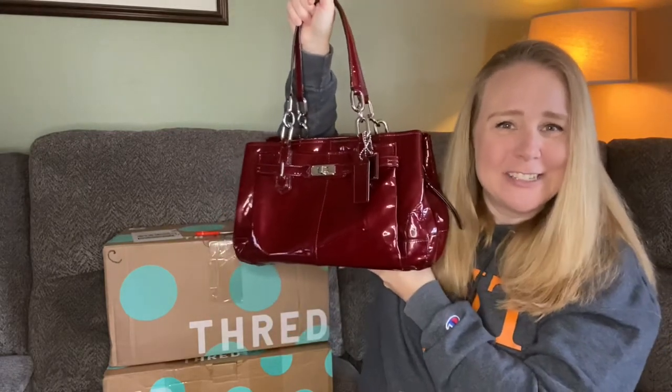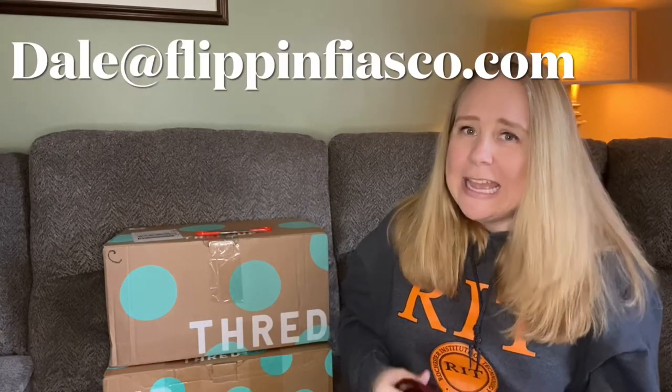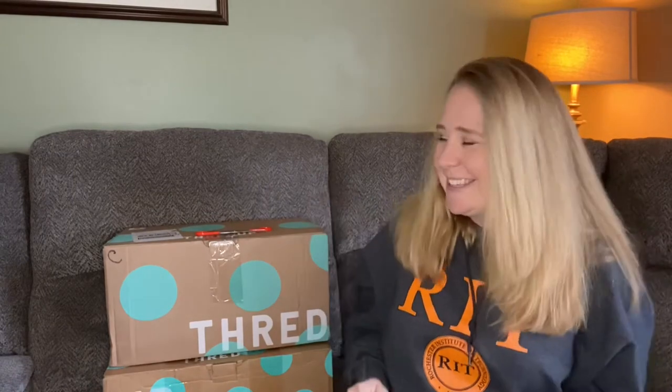Let me know if you're interested. Anything that you see here — if you're interested in purchasing, just send me an email at dale@flippinfiasco.com, and we'll work out payment through PayPal. There is a shipping charge, which I'll let you know based on your location and the weight. So with that out of the way, let's get started.